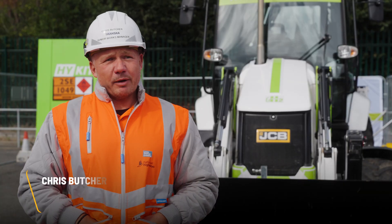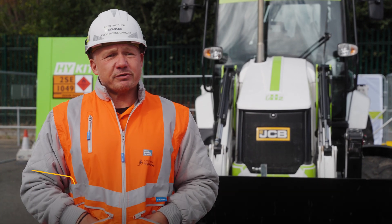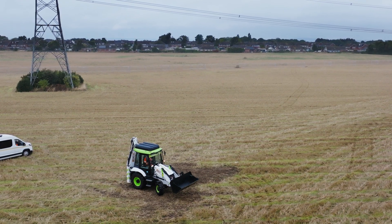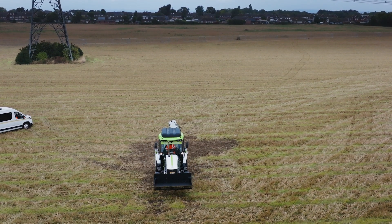Skanska is a global company; in the UK we operate across all sectors — highways, rail, energy, and major infrastructure projects. It feels fantastic. It's a big moment for Skanska, working alongside JCB with a hydrogen backhoe loader — it's the next step in evolution for plant and equipment on site.